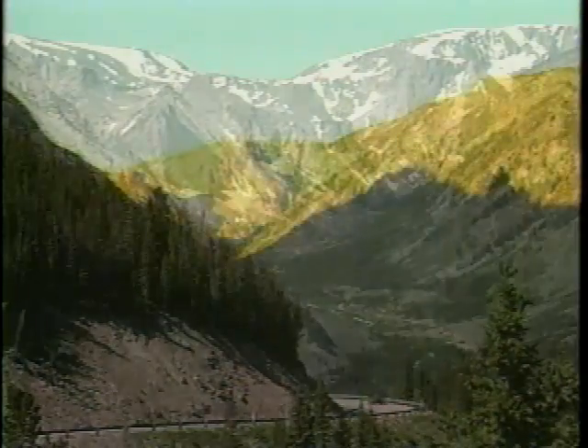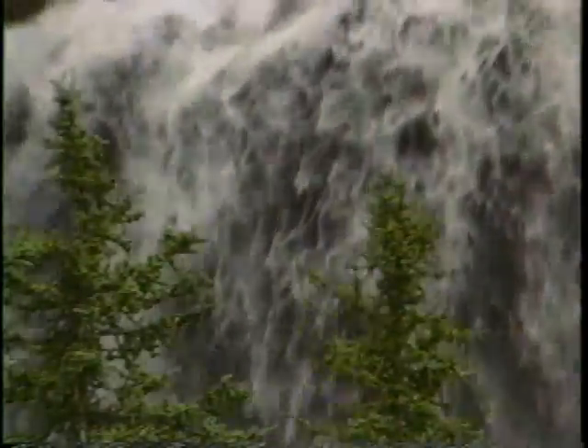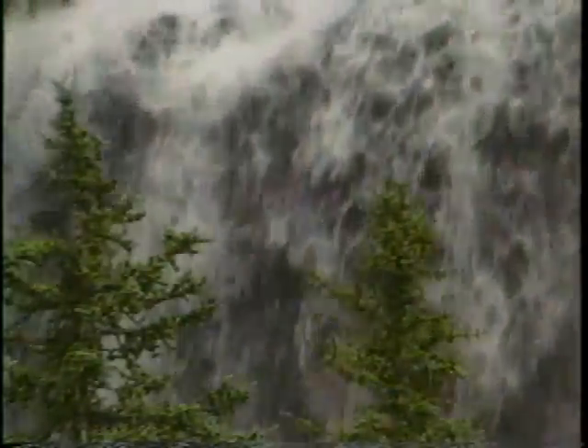There's something about mountains that challenges the human spirit. They have a special way of drawing people to them. The alpine light, the open sky, and the sheer wildness of the landscape inspire our sense of adventure, curiosity, and wonder.